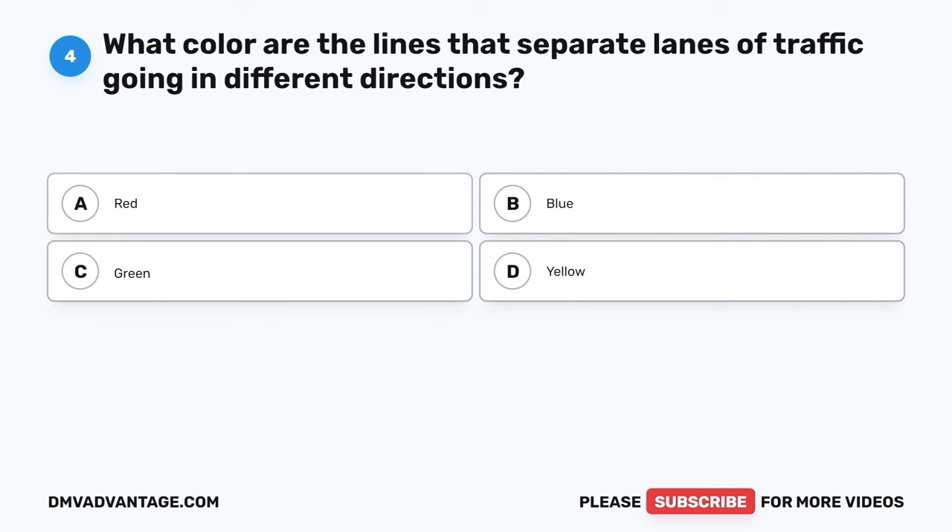Question 4. What color are the lines that separate lanes of traffic going in different directions? A. Red. B. Blue. C. Green. D. Yellow.